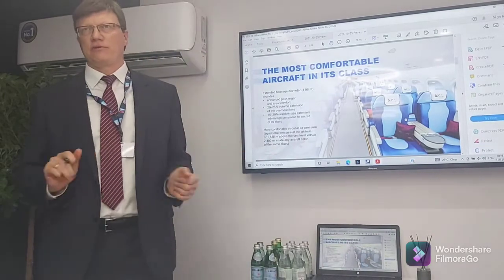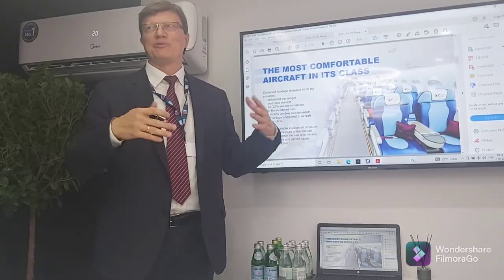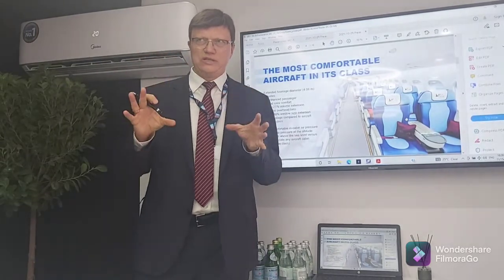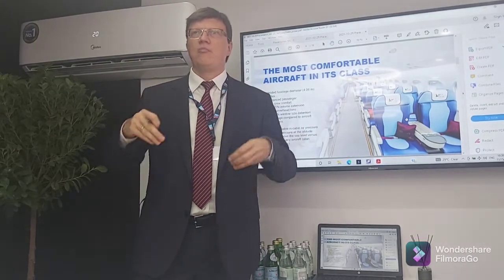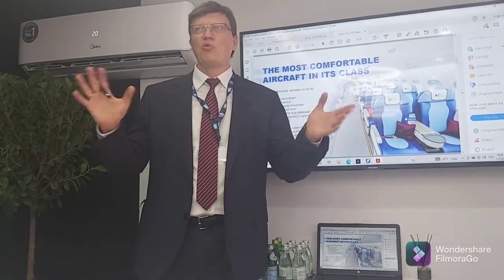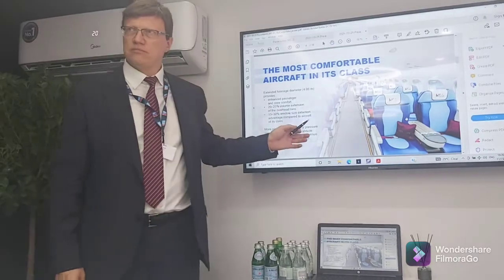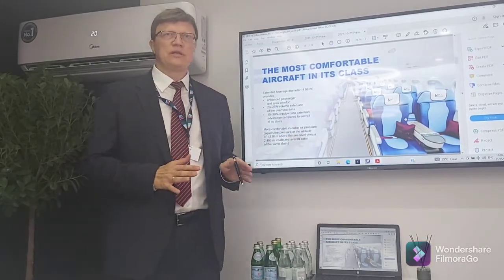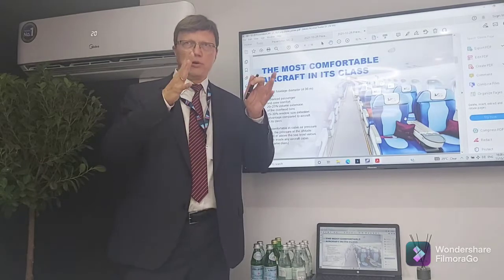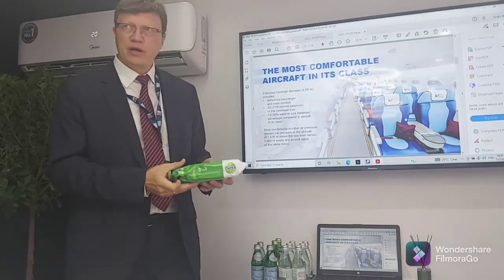The MC-21 offers excellent passenger comfort due to its fuselage width — it could be described as a narrow-but-wide body. The interior was specially designed to increase perception of fresh air, more light, and more width, so passengers feel like they are sitting in a small wide-body aircraft. Extended overhead bins increase cabin baggage capacity by approximately 50% by allowing bags to be placed sideways.